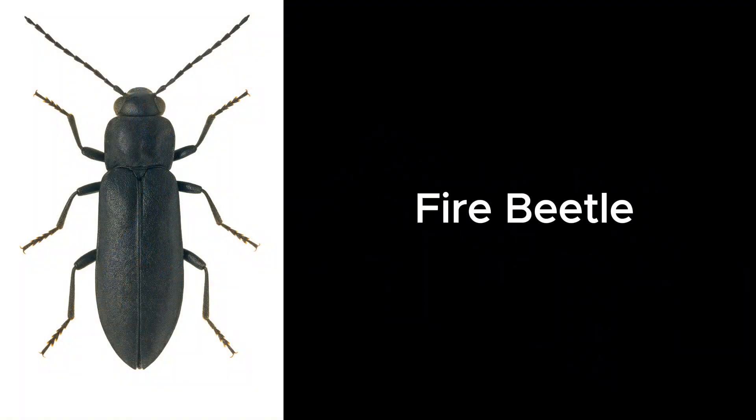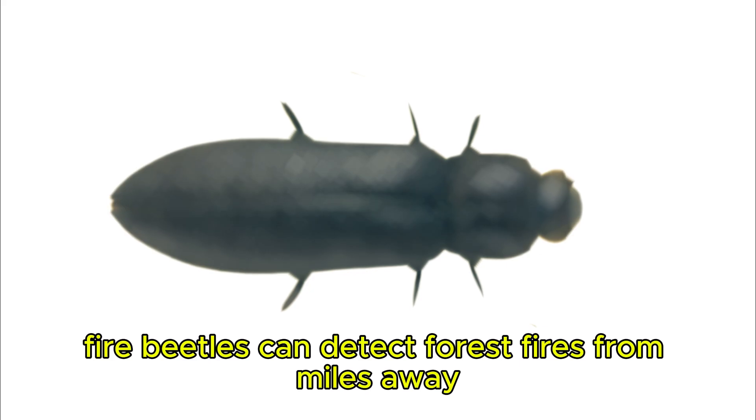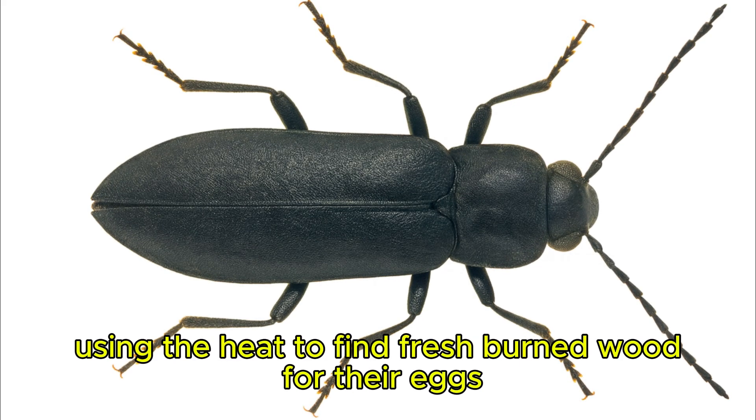Fire Beetle. Fire beetles can detect forest fires from miles away, using the heat to find fresh-burned wood for their eggs.